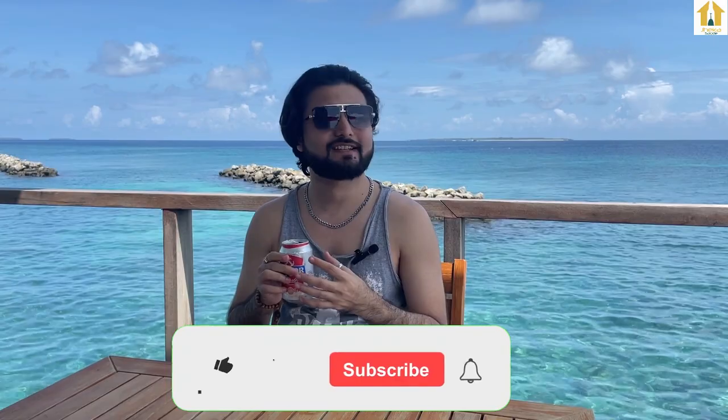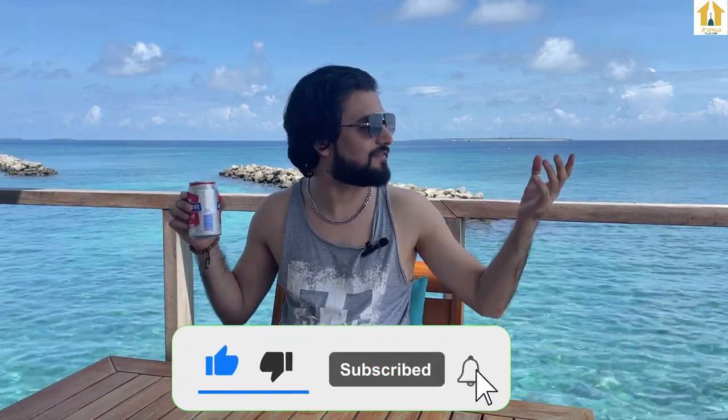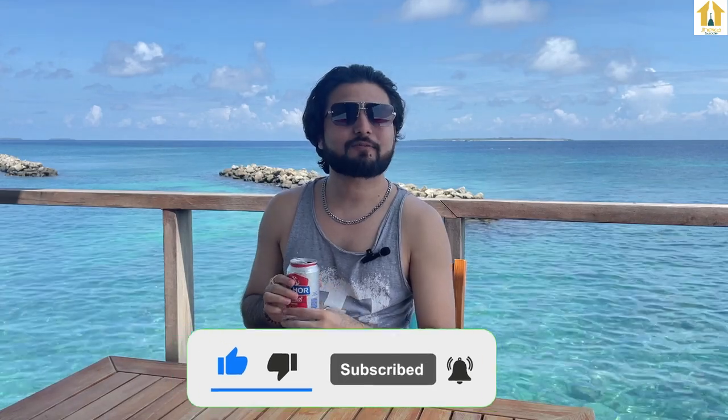I would say certainly, if you get a chance to take a sip of this beer, you can certainly try it — it's a good, refreshing, crisp, straightforward beer. I hope you liked this video and this view from my villa. Thank you so much for watching. This was Yas, signing off for the day. Cheers!